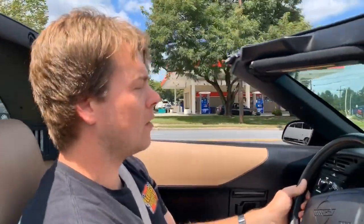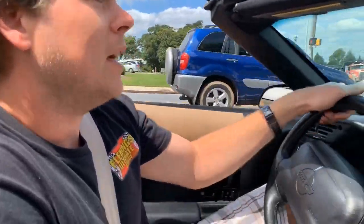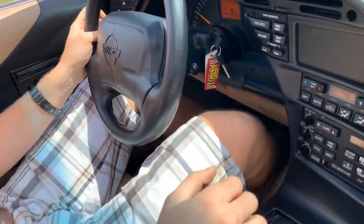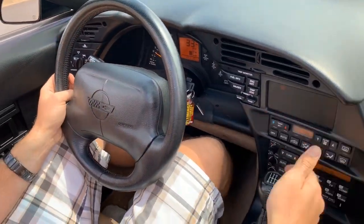Hey guys, Colin from Fleming's Ultimate Garage, giving you a little look here at this '96 Corvette that we have. It has the LT4 Grand Sport one-year-only motor in it. Now, it's not a Grand Sport, but it still gets you the same 330 horsepower V8, optional six-speed manual shifter, and it still has the original Polo Green paint.